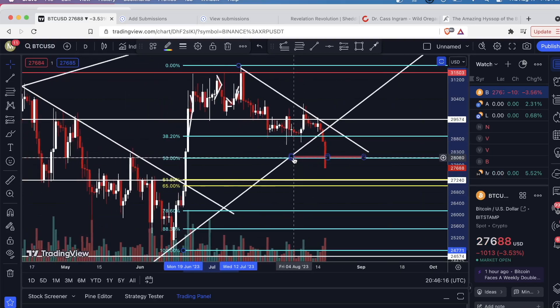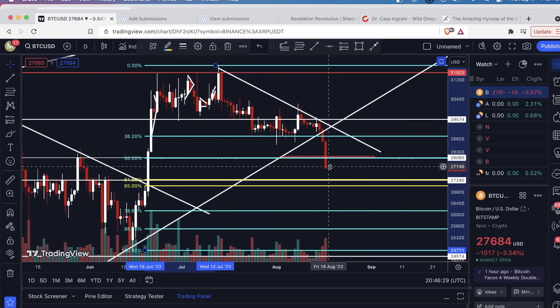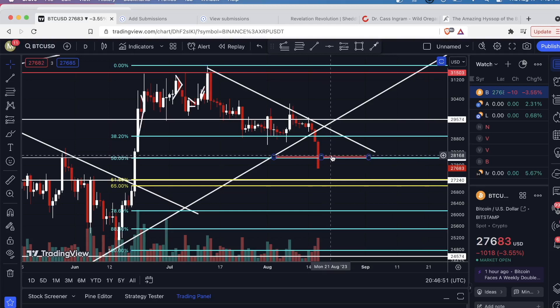This 50% Fibonacci retracement level lines up perfectly with the price action — this level was support here and resistance right here, so there's a lot of confluence. I figured there's a good chance of this holding and us getting a bounce. Right now this candle has broken below it, but this candle has not closed yet. This could potentially end up looking like a wick with the body closing above. Watch closely how this candle closes — it closes in about three hours and fifteen minutes, at 8 p.m. Eastern time. There's a chance buyers will step in and defend this level.